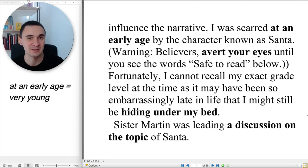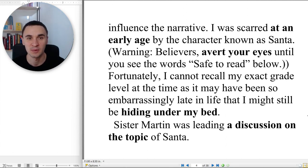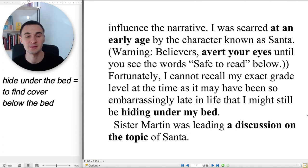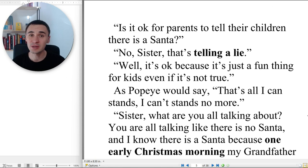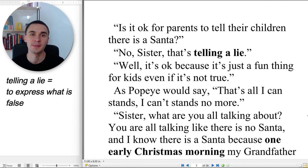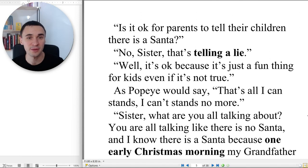I was scared at an early age by the character known as Santa. Warning, believers: avert your eyes until you see the words 'safe to read' below. Fortunately, I cannot recall my exact grade level at the time, as it may have been so embarrassingly late in life that I might still be hiding under my bed. Sister Martin was leading a discussion on the topic of Santa. Is it okay for parents to tell their children there is a Santa? 'No, Sister, that's telling a lie.' 'Well, it's okay, because it's just a fun thing for kids, even if it's not true.' As Popeye would say, that's all I can stands — I can't stands no more.